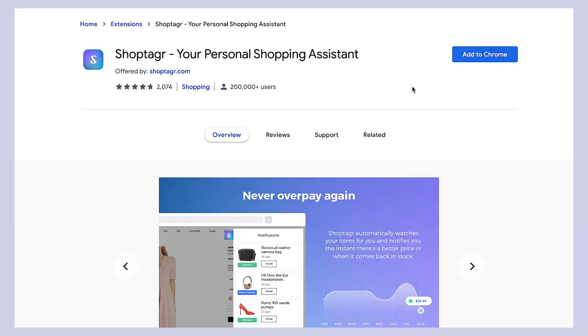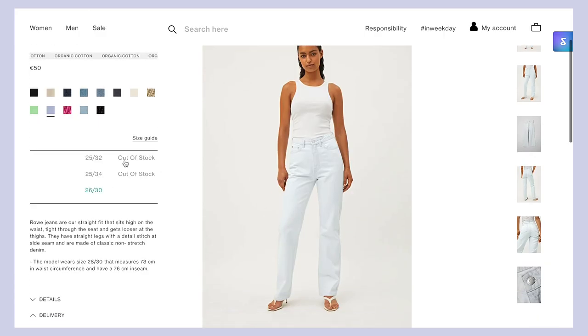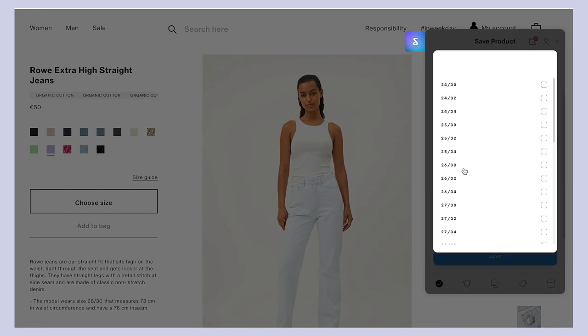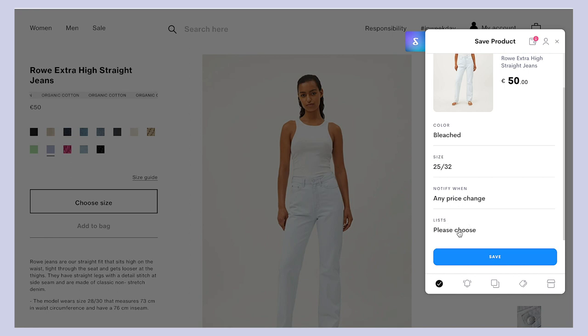Shop Tagger is basically a browser extension that sends you a notification whenever something goes on sale or there are any price changes. I've actually recently started using this because I want to make some more designer purchases this year, and obviously if you can get any type of discount on a designer item, that's ideal. It's super easy — you just download the extension, the button automatically pops up when you're shopping, and you save the items you want to receive notifications from. Once these items go on sale or come back in stock, you'll receive a notification via email or on your phone.